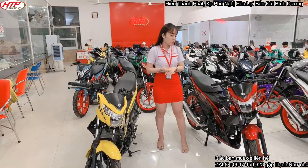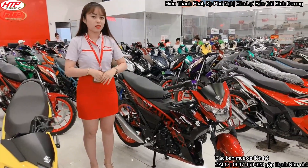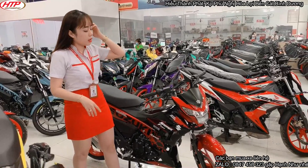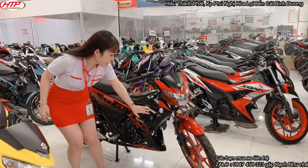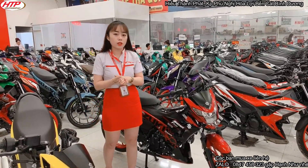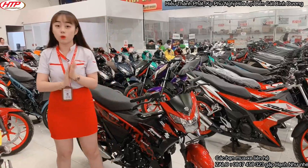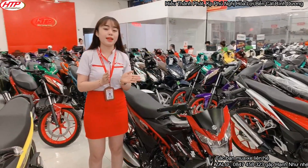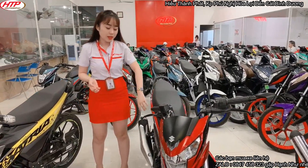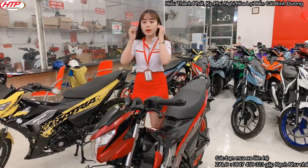Bây giờ các bạn cùng chiêm ngưỡng nhé. Màu này là màu đỏ đô báo đốm. Các bạn nhìn kỹ nè. Có bạn hỏi Như là những cái họa tiết này là dán hay là sơn. Thì Như nói luôn: đây là màu sơn 3D, toàn bộ đều là màu sơn, không có dán. Cái màu này khá giống với cái màu đỏ đen nhưng nó là đỏ đô, đậm hơn so với phiên bản cũ.